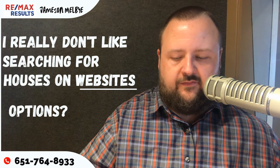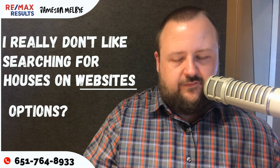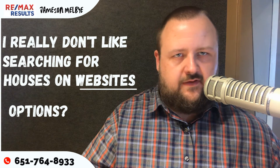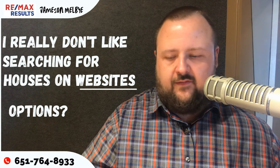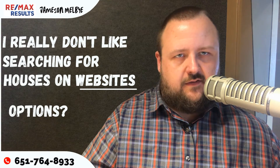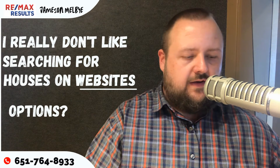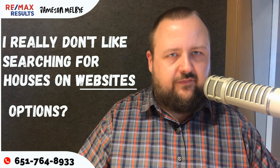Let's say you're looking at houses between $190,000 to $270,000. You want no less than four bedrooms, no less than three garage stalls. I can put that search in for you. If you want no less than a half acre but no more than five acres, I can put that in for you. So that way, you are only getting emailed the houses that apply to you.